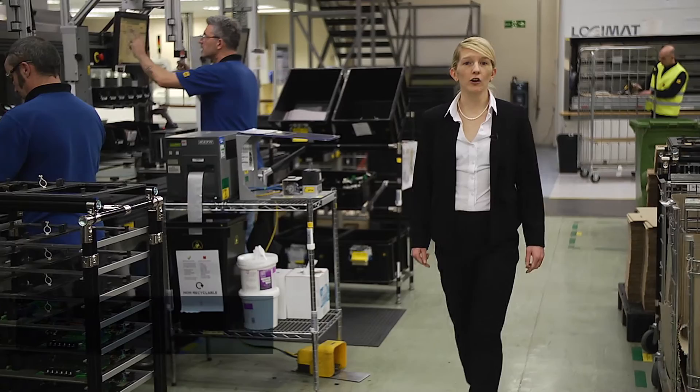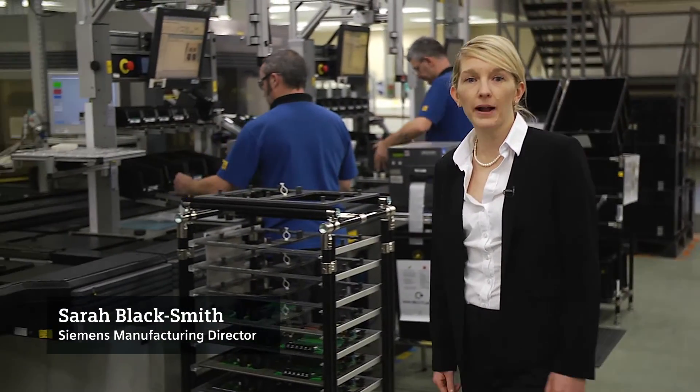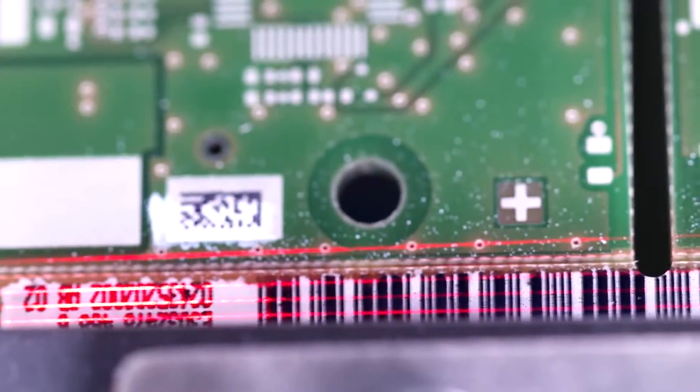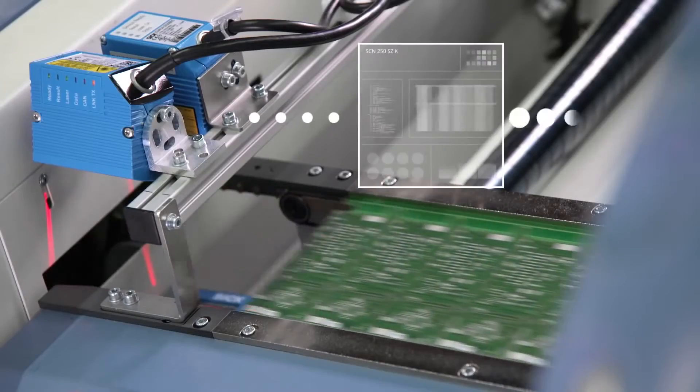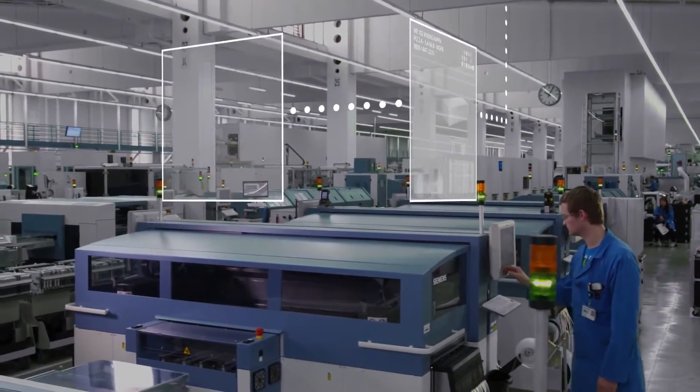Right now in Europe, raw materials, parts and components are making their way independently through the production process, with machines, products and sensors spontaneously communicating with one another, making decisions without direct human intervention.